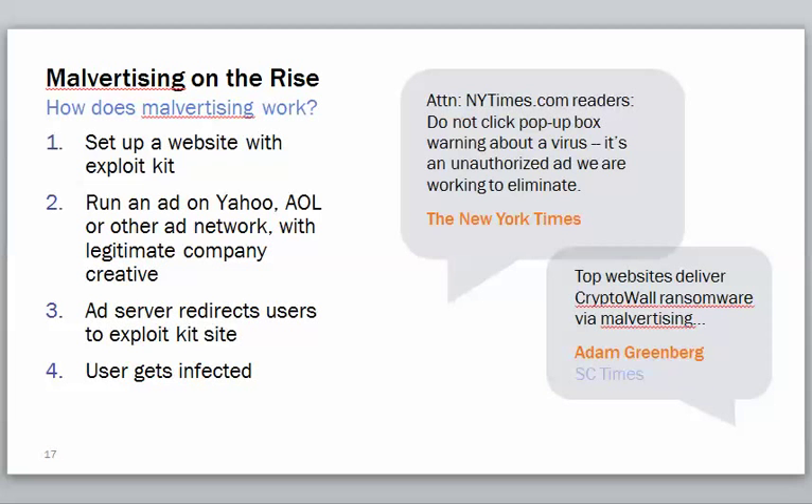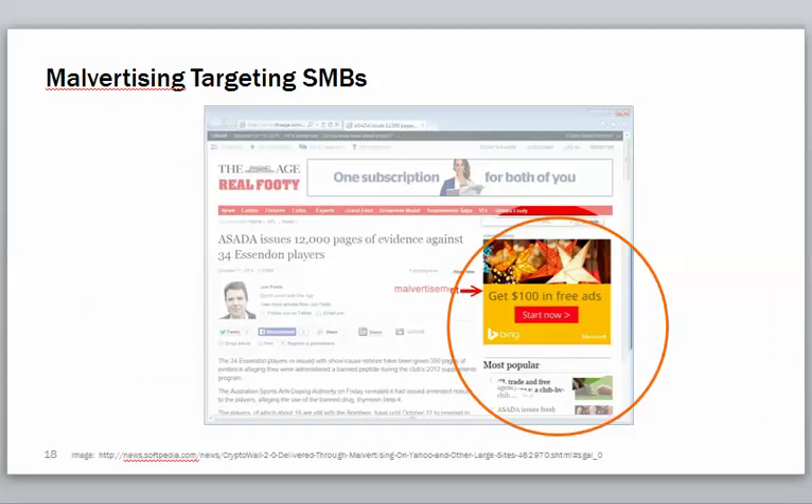Malvertising is on the rise. You may be at a legitimate website — Boston.com, Yahoo, New York Times — and the ads on that page actually come from different servers. Those servers could be infected. So you're on a legitimate site but something is entering your screen from another server. That's something to be aware of.